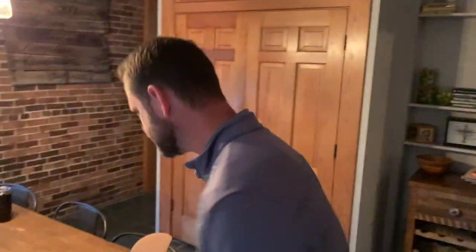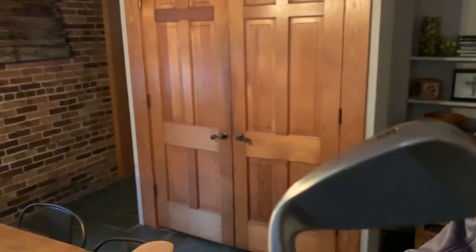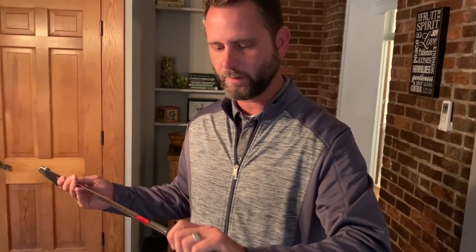Here we go — this is what I got. The 699s, wrapped up very nicely. I demoed these before for a review video and absolutely fell in love with them, and I'd always kind of secretly wanted to get a set for myself. These look great — they're cast clubs, but I love the profile. I got the KBS Tour 110 shafts and went with the standard Golf Pride grip.